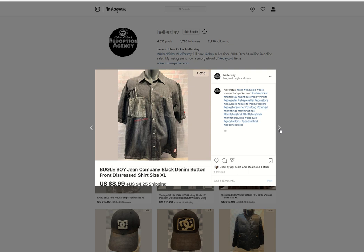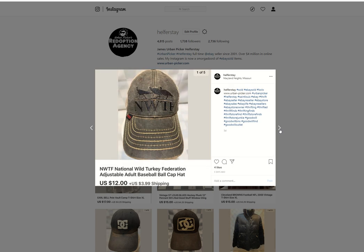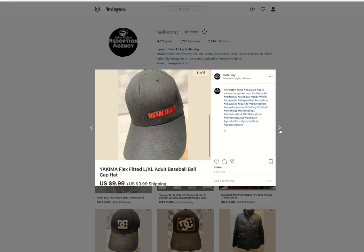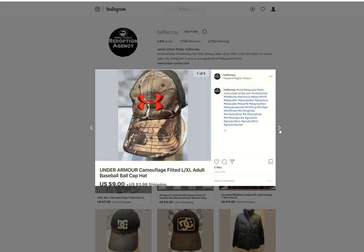Vintage Bugle Boy shirt — don't remember where I picked it up, it's been in the store a little bit, probably Benz. Sold for $8.99. Wild Turkey Wildlife Federation — I get these all the time from the Benz. Under 50 into it, $12 out. Yakima — under 50 into it, $9.99 out. Camouflage Under Armour — under 50 in, $9 out.